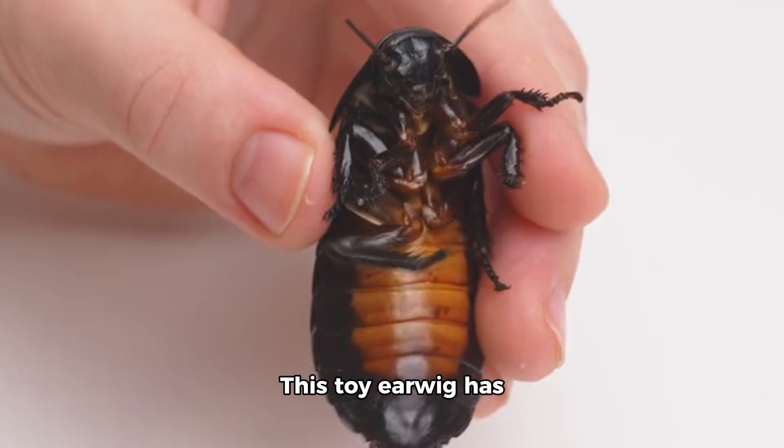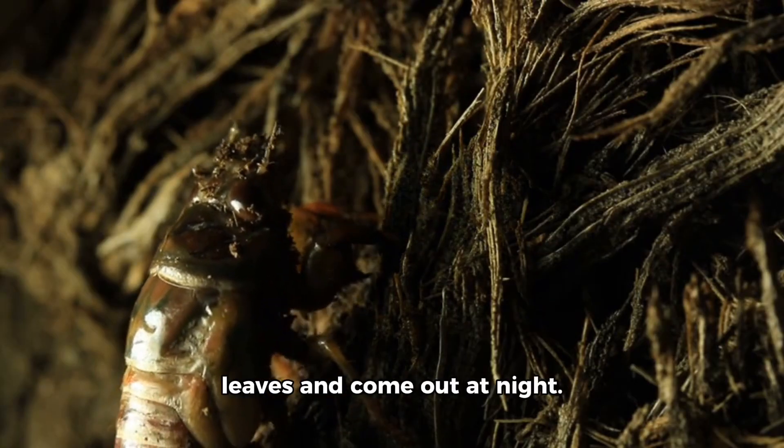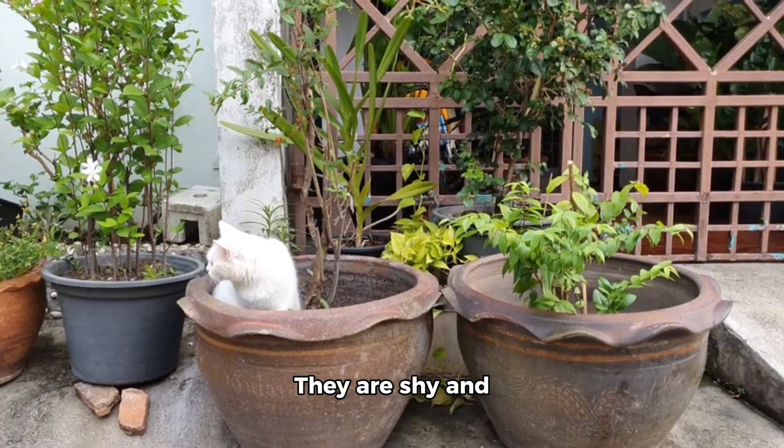Here is the earwig. This toy earwig has tiny pincers. Real earwigs hide under leaves and come out at night. They are shy and helpful to plants.